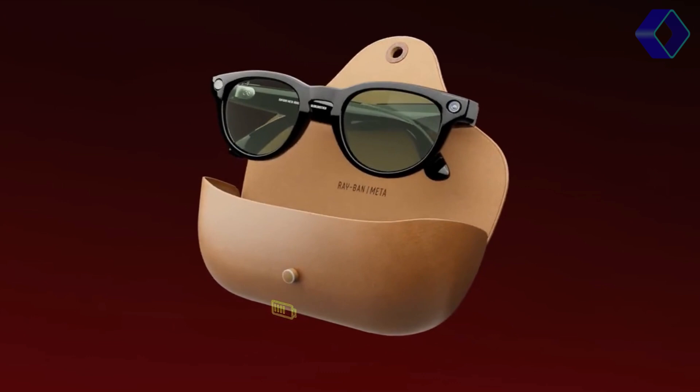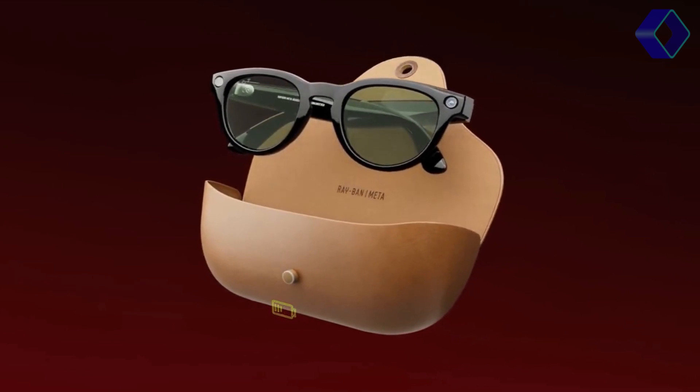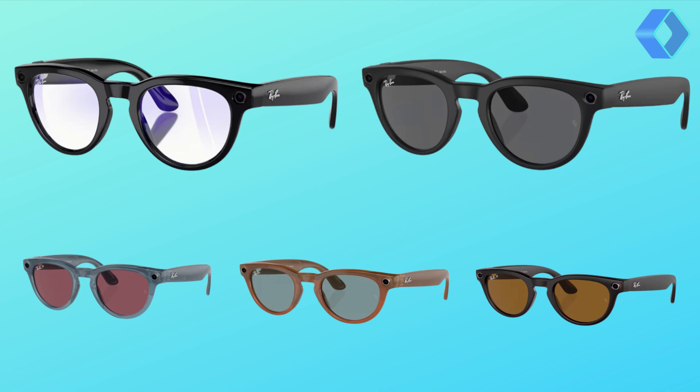The technical prowess of the Ray-Ban Meta Smart Glasses is matched by their aesthetic appeal. Available in classic shiny and matte black frames, as well as three new transparent colors, these glasses offer a range of styles to suit any preference. The inclusion of water resistance and support for various lens types allows for a personalized look that doesn't compromise functionality.